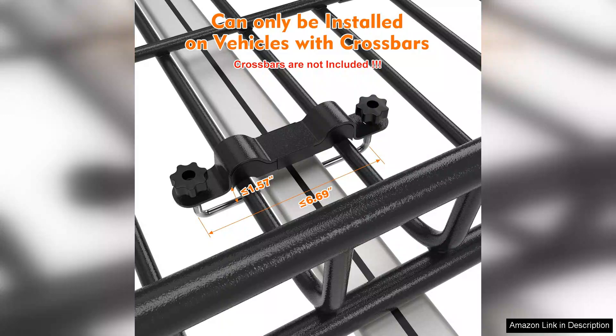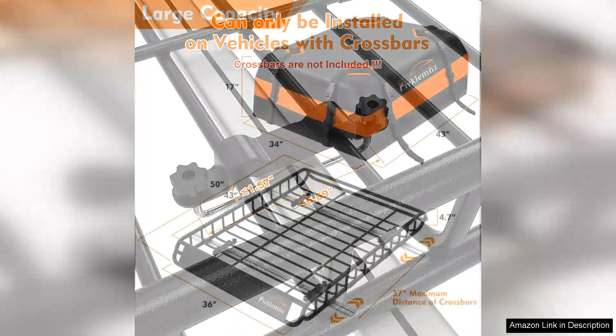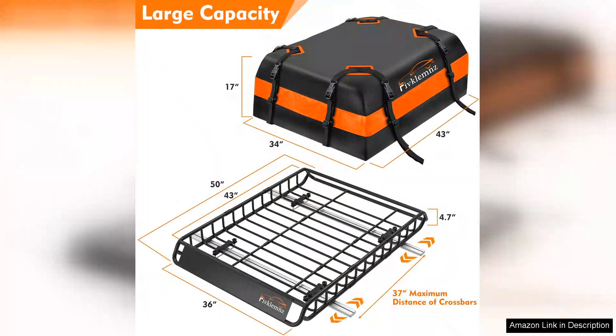Installation was straightforward, thanks to the included universal mounting hardware. I was able to affix it securely to my vehicle's roof rack without any special tools or complicated instructions. The heavy-duty construction gives me confidence that my belongings are safe and secure, even over bumpy terrain. One of the standout features is the additional 15-inch height, which is perfect for taller items.